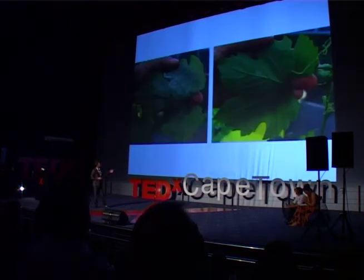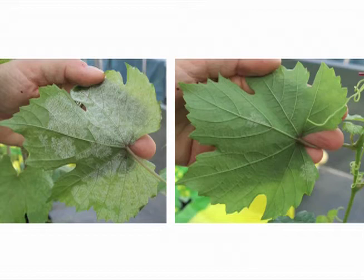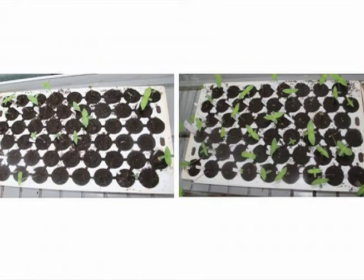You can even spray this technology on a leaf. On the right it's been coated, the left it hasn't. You can see it stopped fungal growth. You can apply it on seeds — you can see the germination rate is much better on the right.